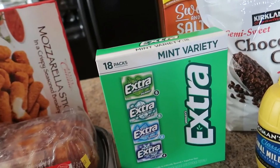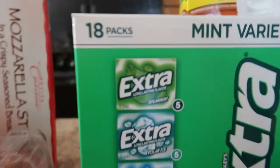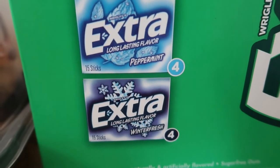Next, I like to get our Extra gum at Costco — better deal. I'll have a piece of gum after I eat; it kind of curbs the sweet tooth cravings after a meal. This is their four-pack: Spearmint, Polar Ice, Peppermint, and Winterfresh.